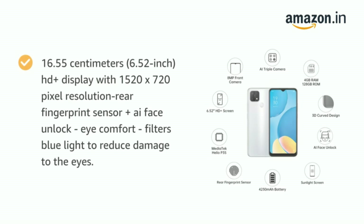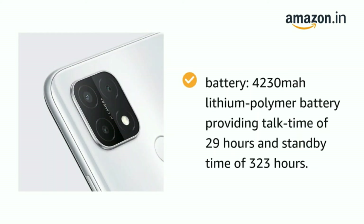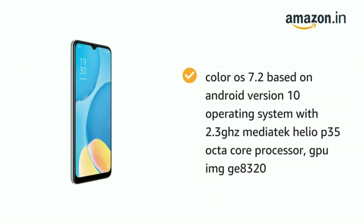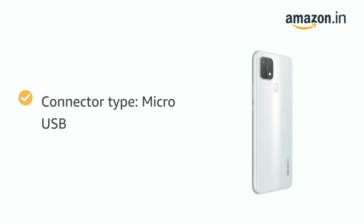Rear fingerprint sensor plus AI face unlock. Eye comfort filter reduces blue light to protect eyes. Battery: 4230mAh lithium polymer with talk time of 29 hours and standby time of 323 hours. Memory: 4GB RAM with 128GB storage, dual nano-SIM with dual standby, ColorOS 7.2 based on Android 10 with 2.3GHz MediaTek Helio P35 octa-core processor.